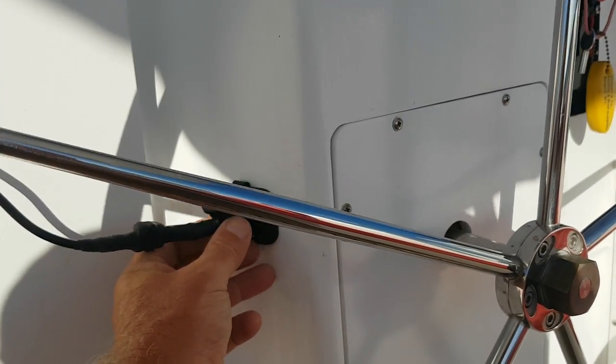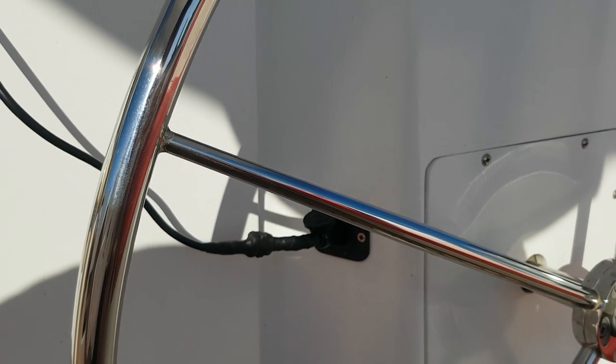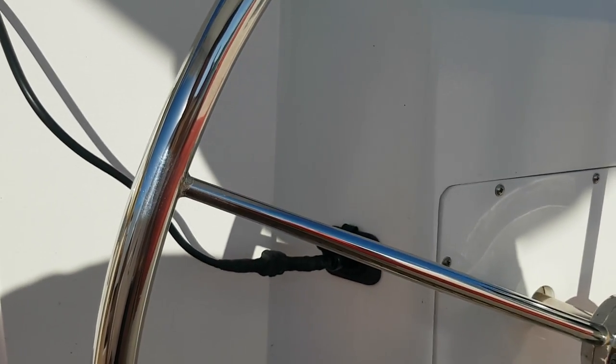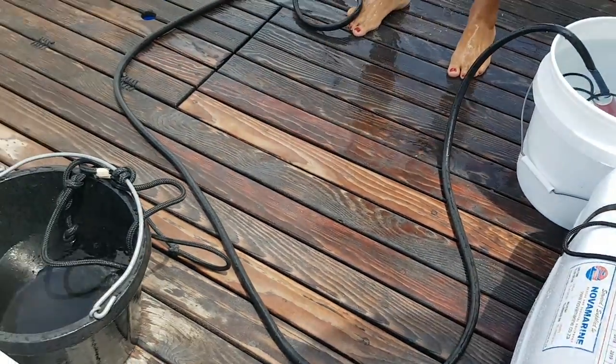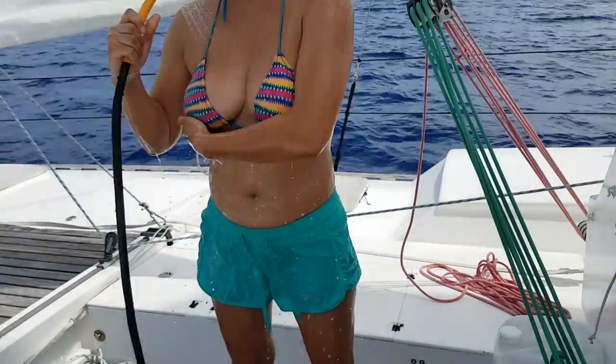There's a 12-volt cigarette lighter attachment which we use for charging phones and running our little 12-volt bush shower, which is a beauty. We've got a decent Rule pump — a submersible — that goes straight into one of the 20-litre jerrys, a little waterproof on/off switch, and a shower rose. So it's almost civilized.